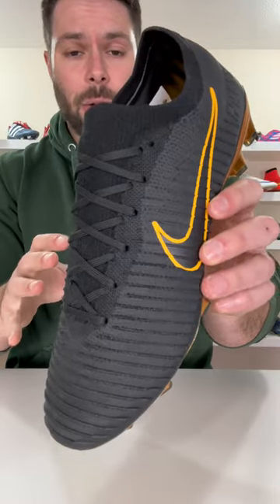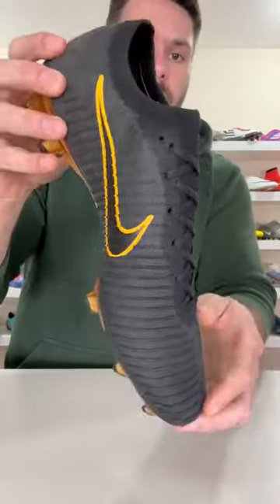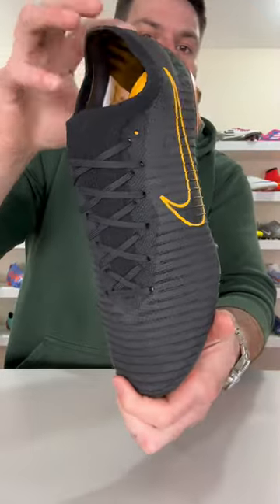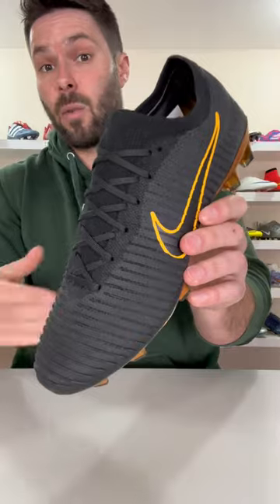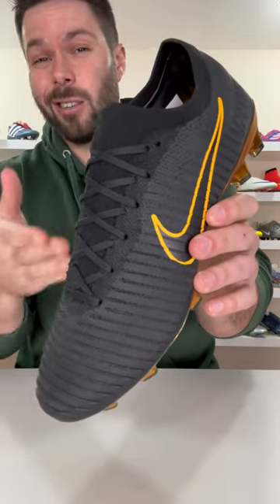As for what made these so great, to make a long story short, Nike basically took all of their best technologies at the time and combined them on one pair of football boots, effectively creating what many would argue is the ultimate speed boot.